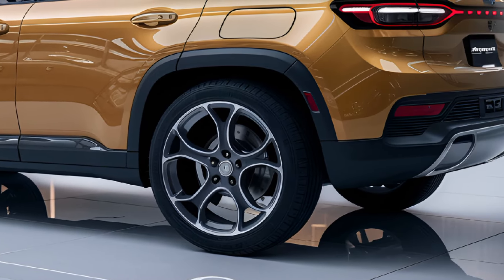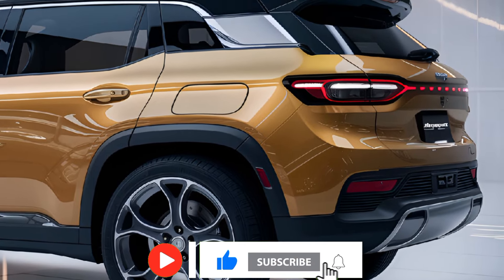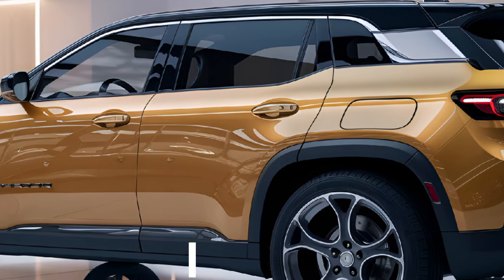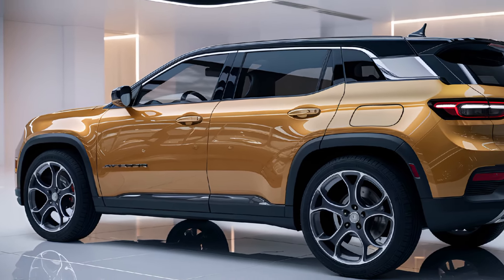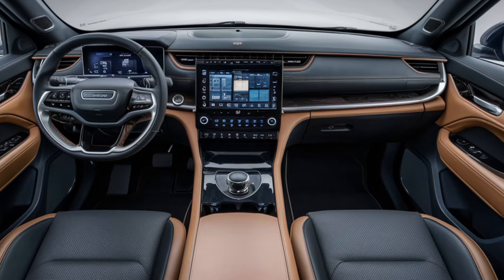This makes it suitable for daily commuting as well as longer trips. Jeep has integrated fast charging capability, allowing the Avenger to gain up to 80% battery charge in just 30 minutes using a DC fast charger. For home charging, the vehicle supports AC charging, which can be done overnight.